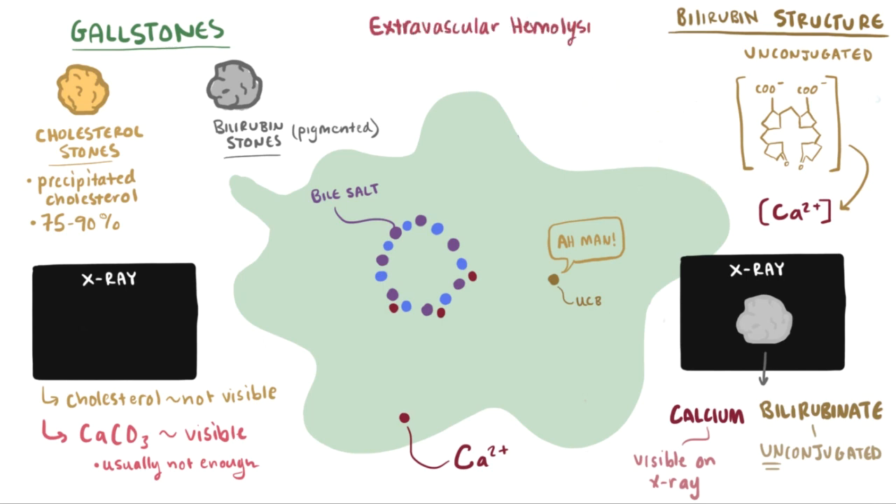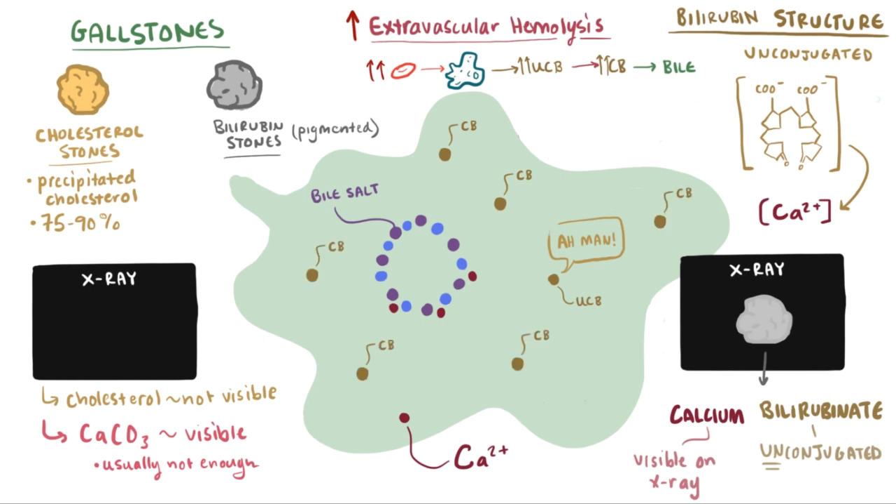With extravascular hemolysis, macrophages eat up red blood cells more than normal and unconjugated bilirubin production is ramped up, which is conjugated by the liver and sent to the gallbladder. In situations where there's a lot of hemolysis and unconjugated bilirubin production, there's eventually going to be more conjugated bilirubin produced. It's thought that when there's more conjugated bilirubin in the bile, there's also going to be more unconjugated bilirubin — to the point where it can bind to calcium instead of bile salts, and precipitate out to form black pigmented stones.